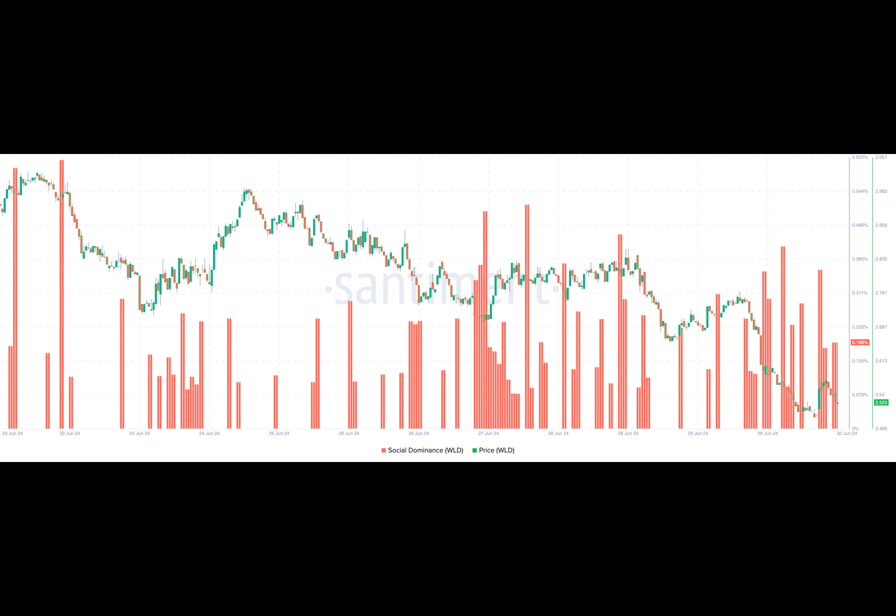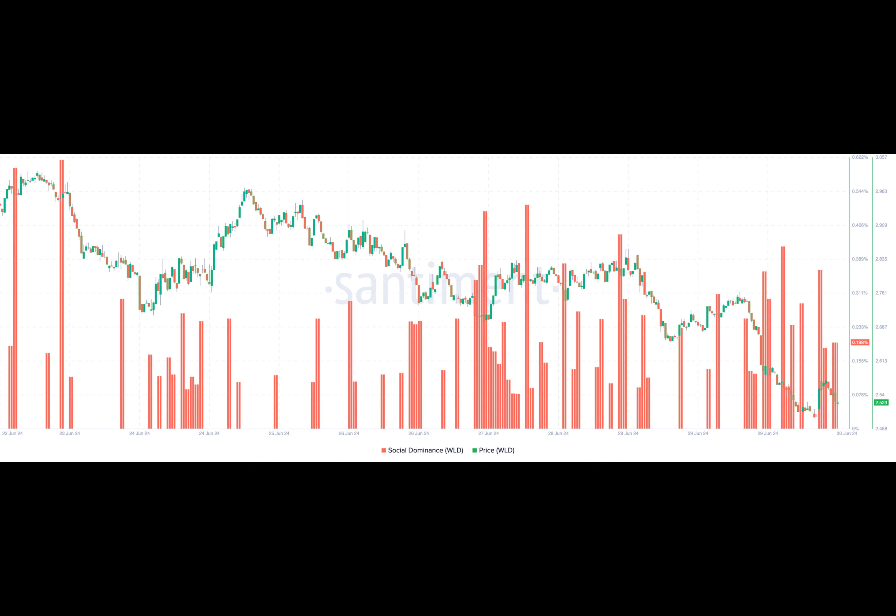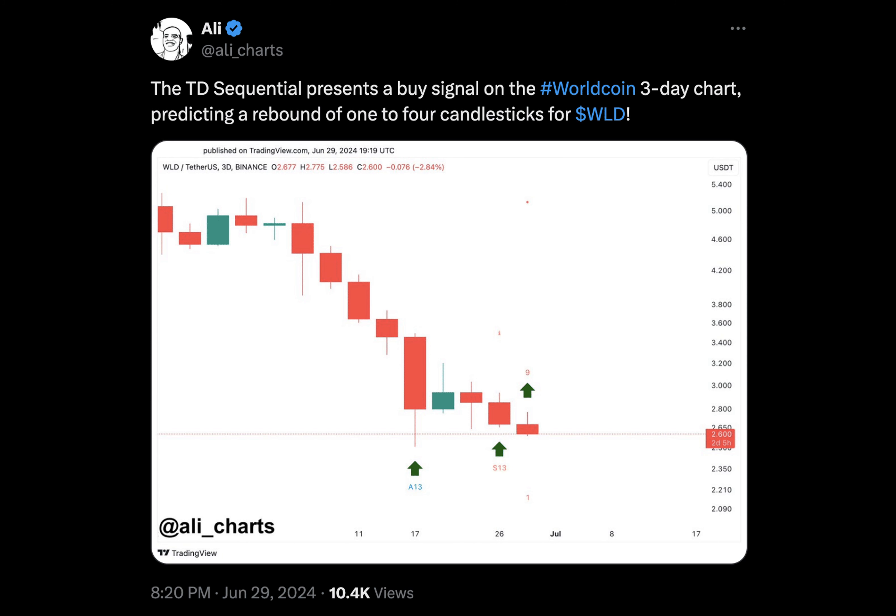This correlation matrix ranges from negative one to plus one. When it's minus one or close to it, it means that two cryptocurrencies hardly move in the same direction. However, when the matrix is close to the plus one reading, it implies a strong directional movement. Therefore, seeing a price increase in both AVAX and WLD is something that can happen in the short term.